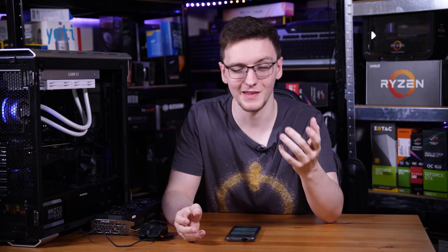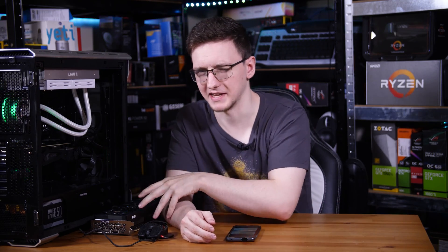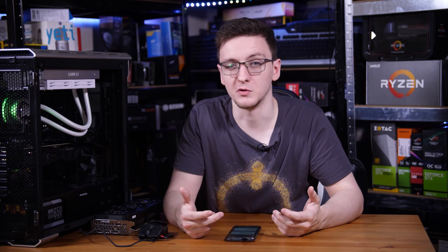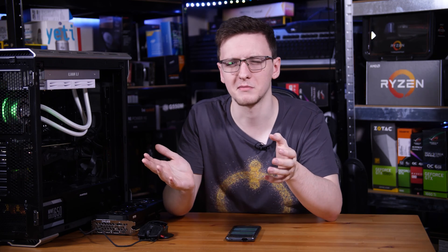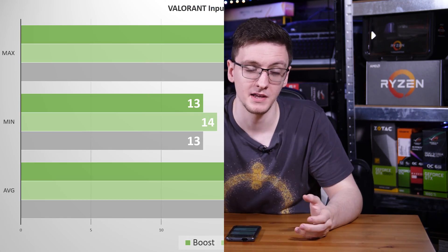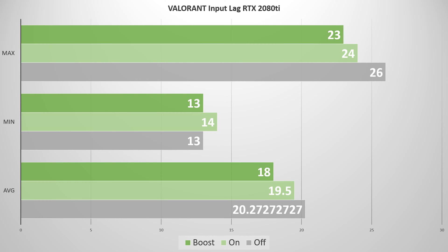So does it work? If you have a 3080 or a 2080 Ti, there doesn't seem to be much reason to need to enable it. Looking at my Fortnite test results, it's pretty much within margin of error between the three options — off, on, and on plus boost. Even the minimums and maximums are within margin of error. In Valorant, there is a slight difference between off versus on versus on plus boost, but realistically it's not a sizable enough difference that you should really care too much about the performance gains.